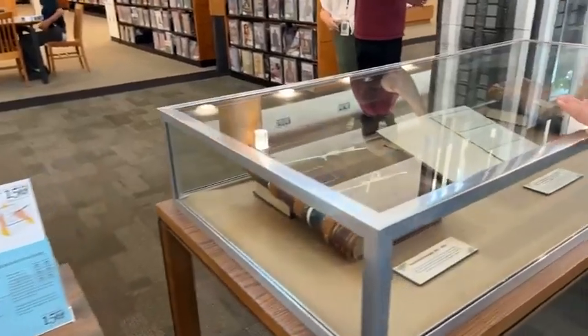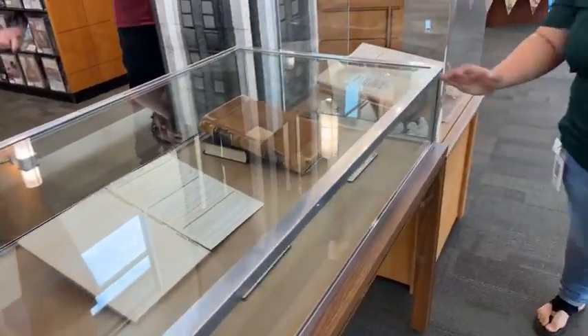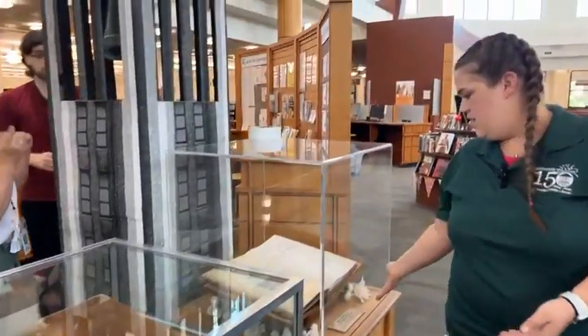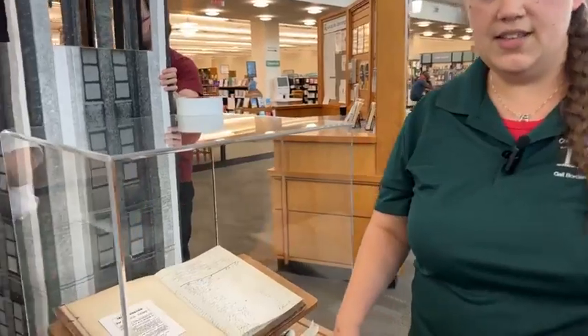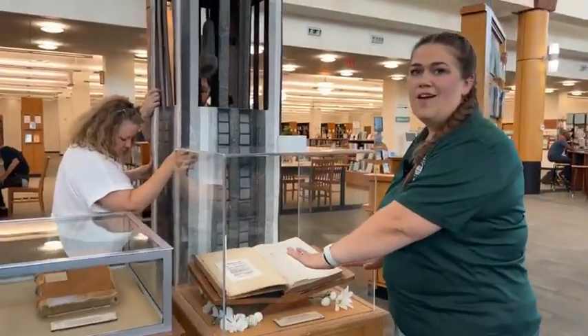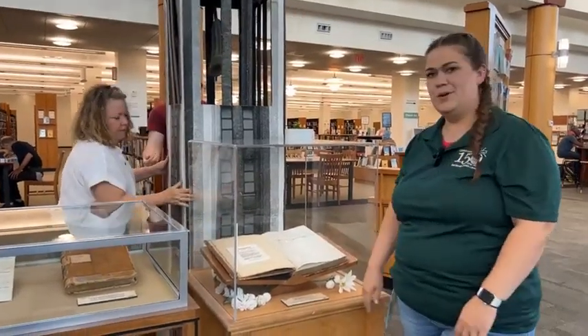We've got some circulation ledgers and really cool old books that we were able to put on display, along with the register of visitors. When the library opened — the day that the library opened — this was the book that our visitors got to sign. And that's pretty cool.